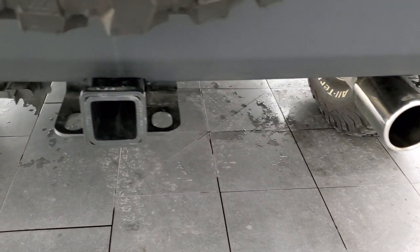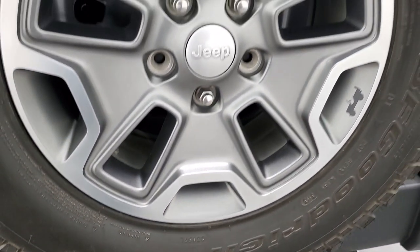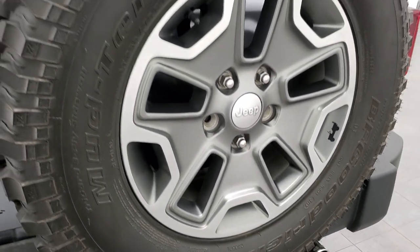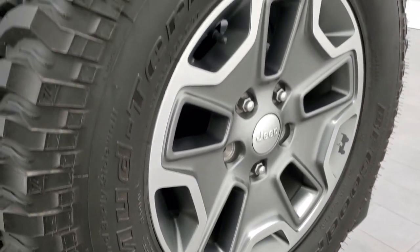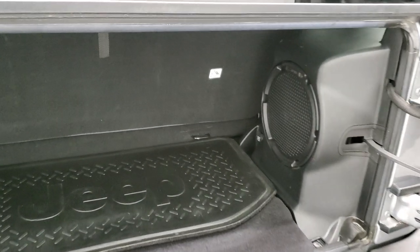This one does have the Corsa performance exhaust on it. You get the dual exhaust tips, towing package, receiver hitch, and four-pin wiring. Comes with the original rim and tire that was on this truck. This Jeep was a mud terrain to begin with, but they changed them to the all-terrains.